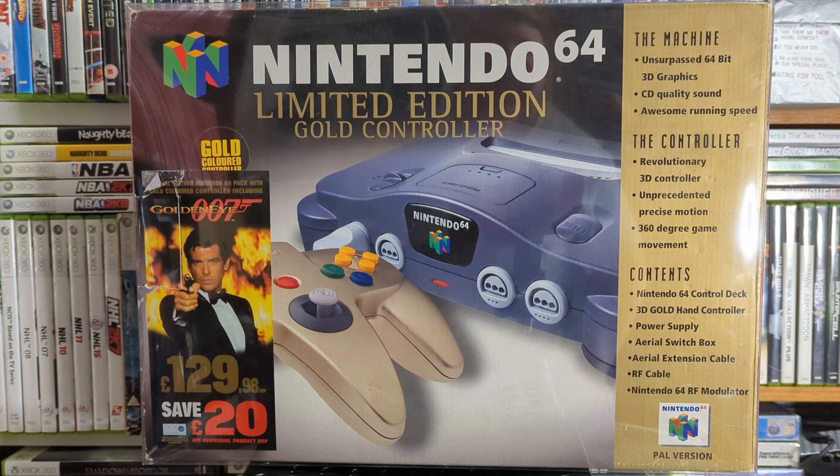I'll start with the largest thing — the only boxed N64 console I have is this limited edition gold one with the gold controller. This was bought years ago in a charity shop. The controller is still sealed in a bag inside and most of it was still sealed — it had just been opened to have a look. It's a shame somebody once opened it, I don't know if it was the shop.